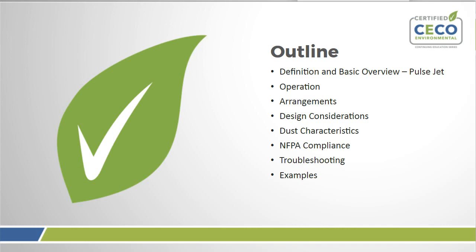In today's webinar, we're going to talk about a couple of different things, starting off with a definition and basic overview with a specific focus on the pulse jet. We'll go into operations, design considerations, characteristics, troubleshooting, and even get some examples.